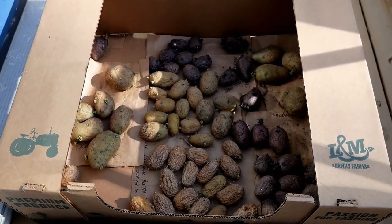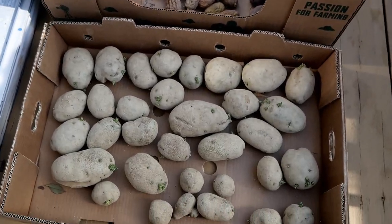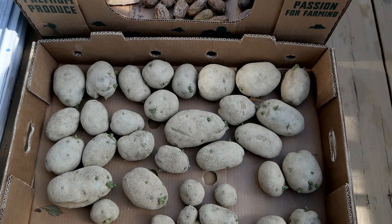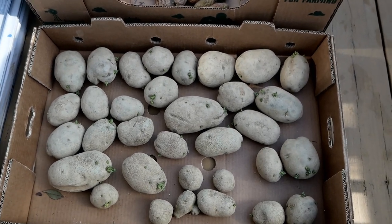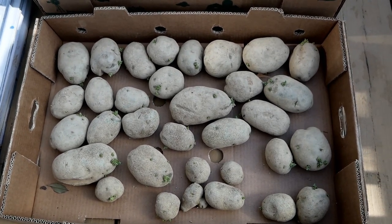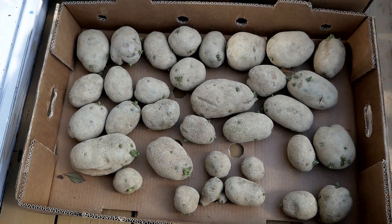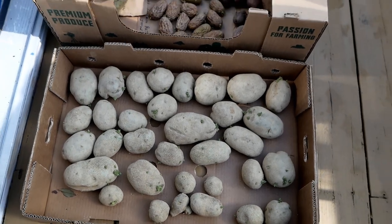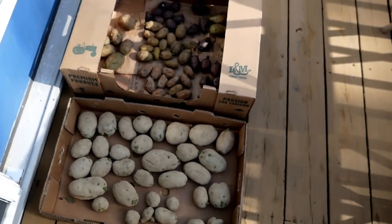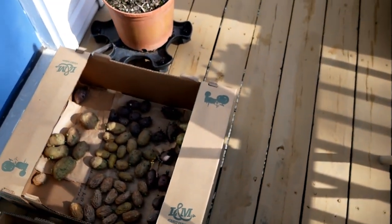German Butterball doesn't store as well as Peter Wilcox, which has purple skin, but I can eat those up pretty quick. The large Kennebecs I'll pop in one of my other garden beds, maybe the one at the river. I don't cut my potatoes — I experimented last year comparing cut versus whole seed potatoes and didn't notice much difference, so I just put the whole seed potato in the soil to cut down on steps.